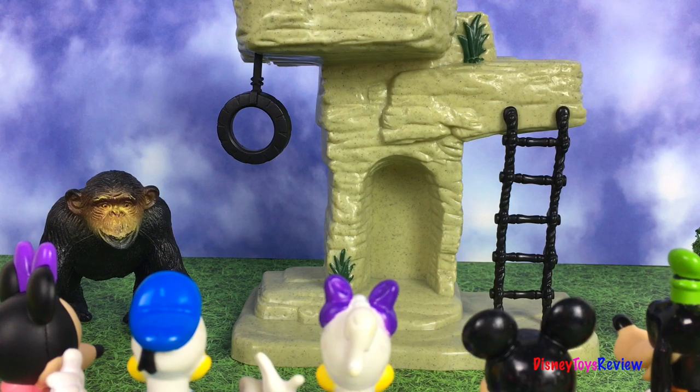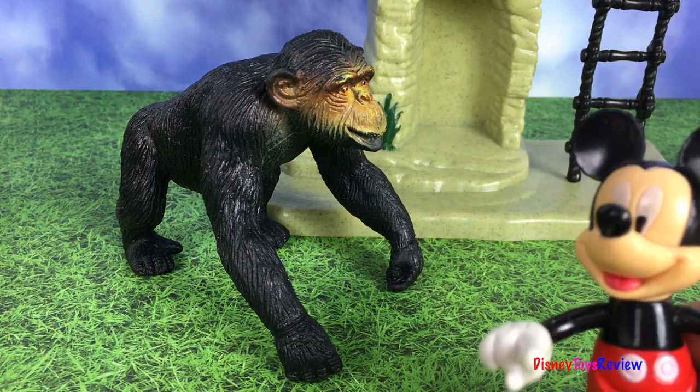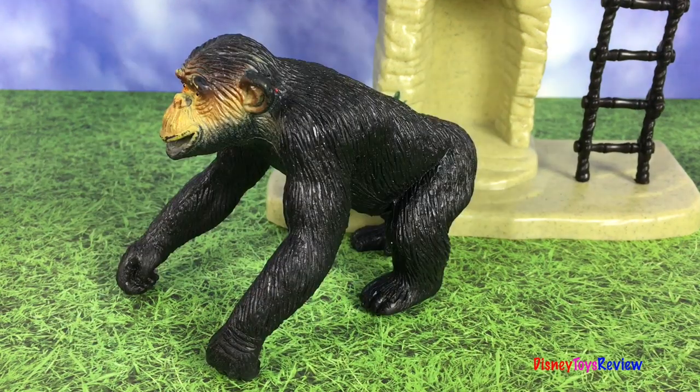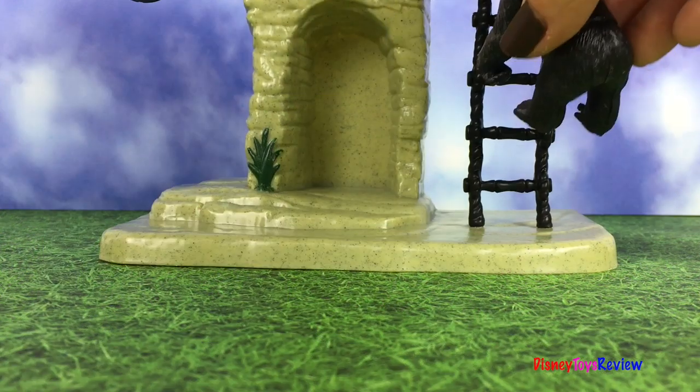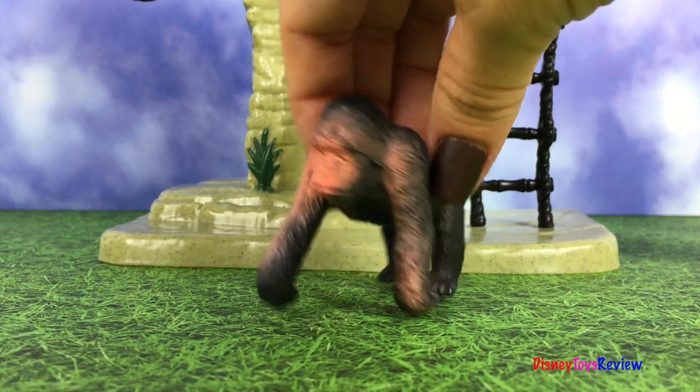Here we are at the first set of animals. These are primates. Look at the chimpanzee — I love chimpanzees. And here we have a gorilla.